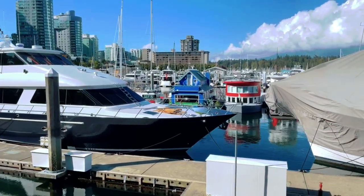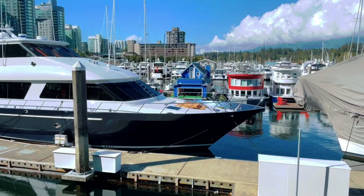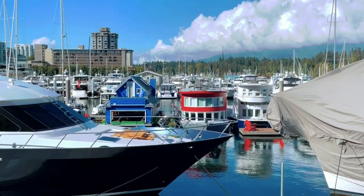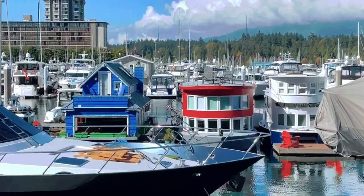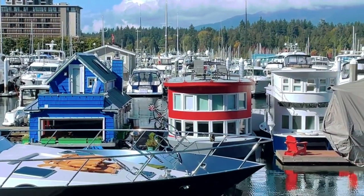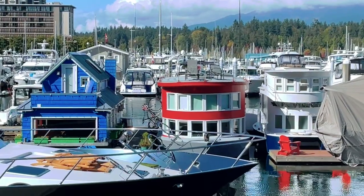This is the Coal Harbour area — it's kind of like the last little piece of civilization as we're going around before we head into Stanley Park. In the background you can see some of the houseboats. Cute little houseboats here. We've been walking for about ten minutes so we're still really in the downtown core of Vancouver — or at least the edge of it by the water.